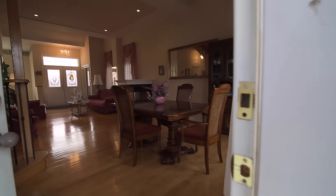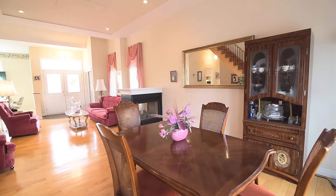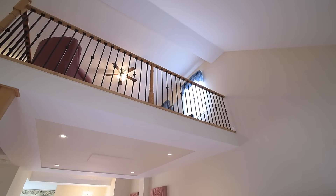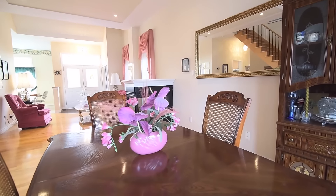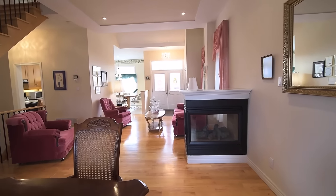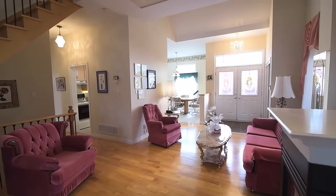Upon entry, the eye is drawn up towards the soaring ceilings of this open-concept home, showcasing approximately 2,100 square feet of living space drenched with natural light. Finished with gleaming maple hardwood floors, the combined living and dining rooms share the cozy warmth of a three-sided gas fireplace, with pot lighting adding evening ambient brightness over the living area.